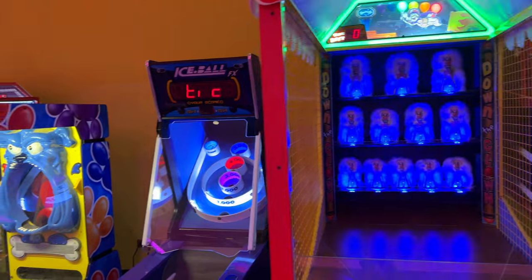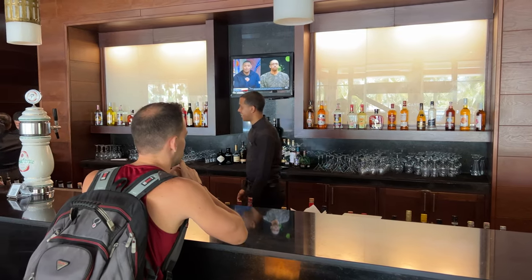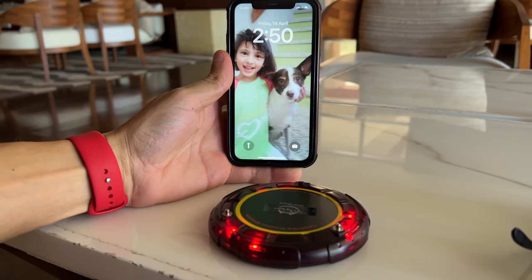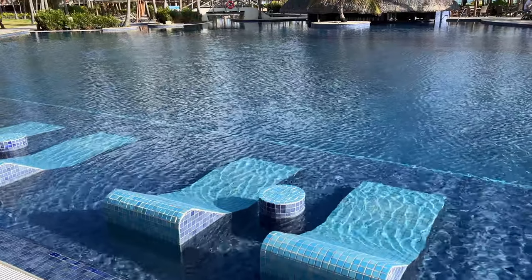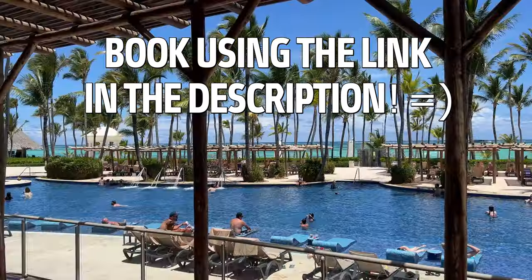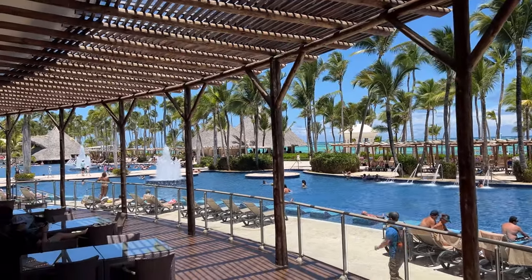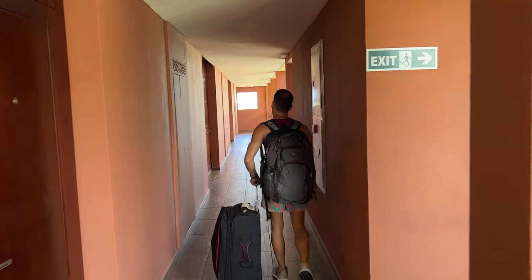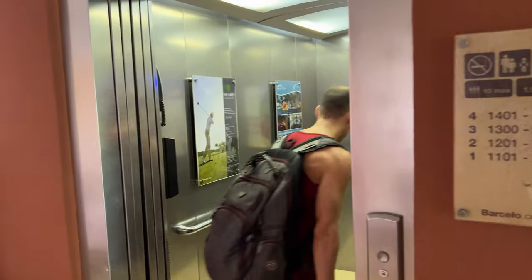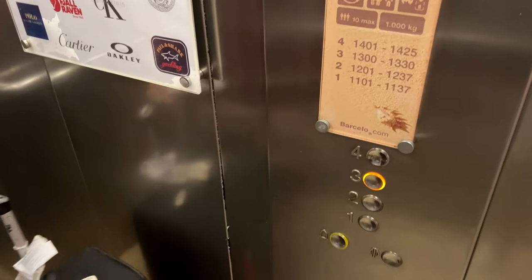At around 2:30, we headed back to the bar to wait for a room to be ready. Here we had a fantastic tequila sunrise cocktail. Nineteen minutes later, our pager buzzed, indicating our room was finally ready. We got room 1328, located in building number 1, the furthest from the lobby, so we had a long walk to get to our room. If you want to walk the least, try getting a room in buildings 4 or 5.